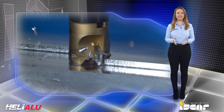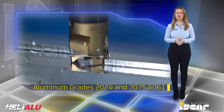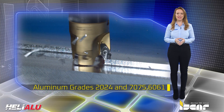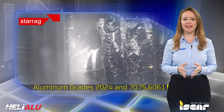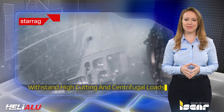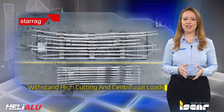The inserts are suitable for effective machining of various aluminum grades such as 2024 and 7075 among other types. Helialu inserts can withstand high cutting and centrifugal loads and are designed for both roughing and finishing applications.